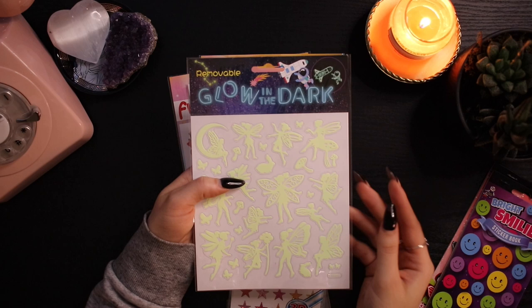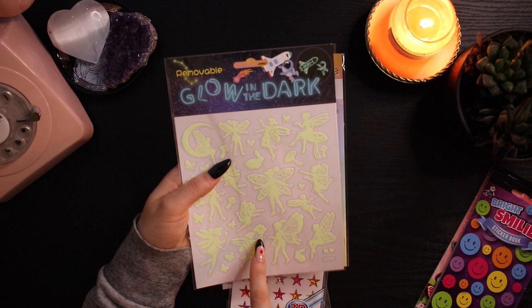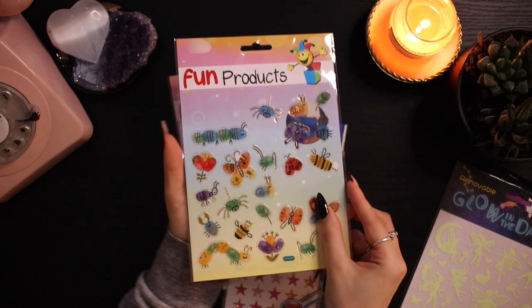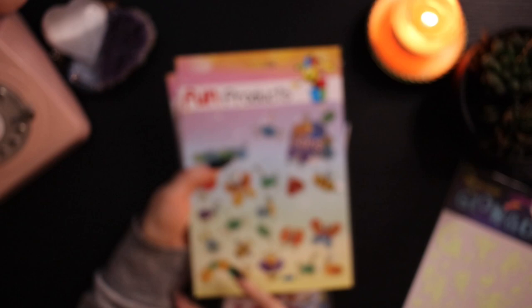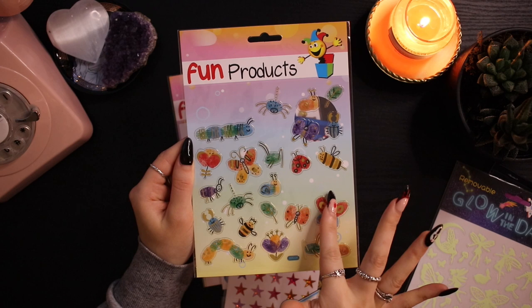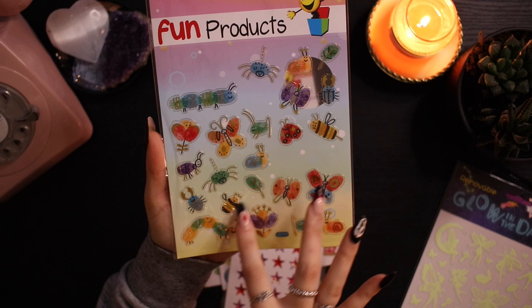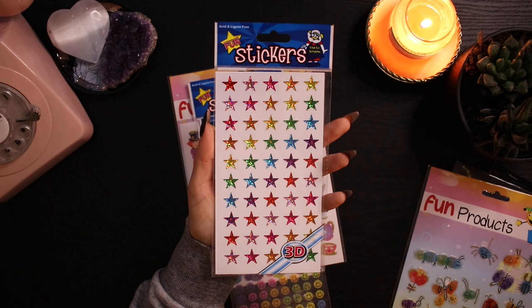Then I got these glow in the dark fairy stickers — I love glow in the dark stickers and I was very excited to see these. They're removable, so I might put them on my wall. Then I got this fun pack of bees and other insects — super cute. I've already used some of the bee stickers for a card I gave my friend who loves bees. They have really beautiful gold details and a transparent background, which is honestly my favorite type of sticker.